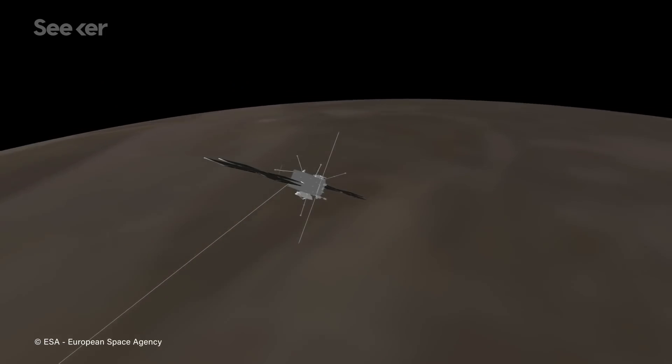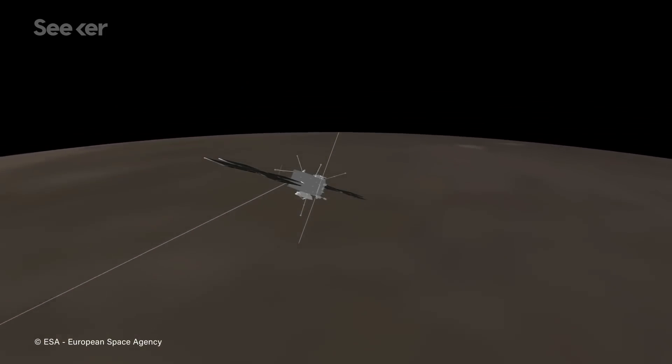After collecting tons of images and details of the largest moon, JUICE will make a planned crash onto Ganymede's surface, hopefully leaving us with a better understanding of our solar system's largest planet and its mysterious moons.